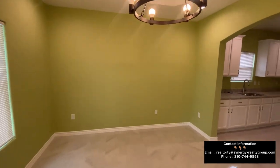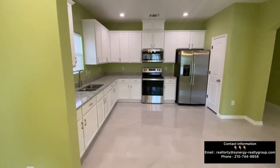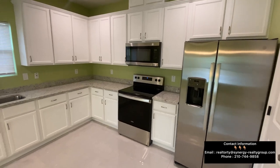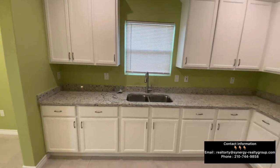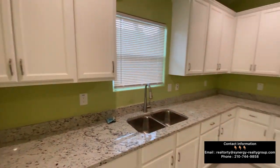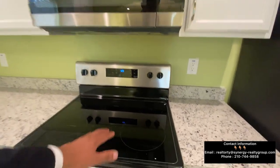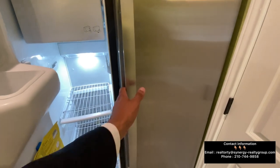Over here you're going to have your formal dining room. Let's check out this beautiful kitchen — all white cabinetry, granite countertops, all the appliances are included as well. And the even better thing about this home is that you're going to have warranty on the appliances.